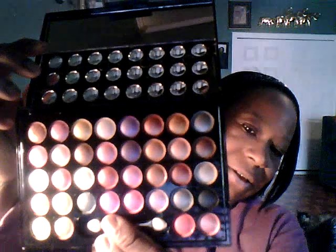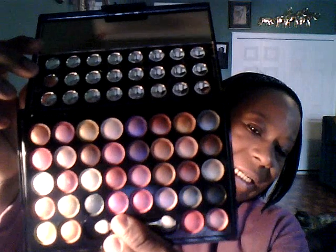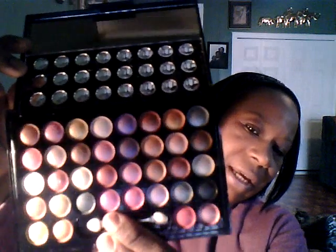The next one I have is this Profusion Eyeshadow Palette. I ordered it off of Amazon — I think it was $14. This palette is called Number 3. See the colors? They are neon colors — pretty!